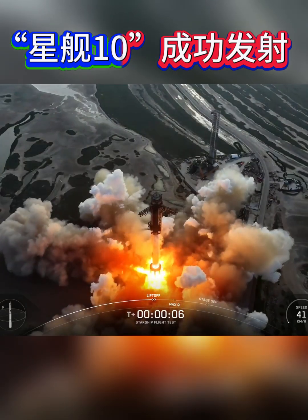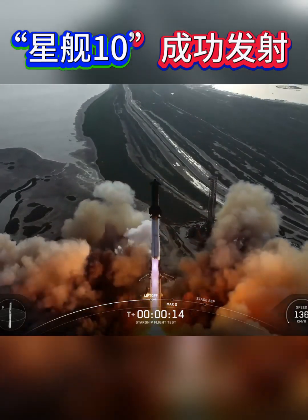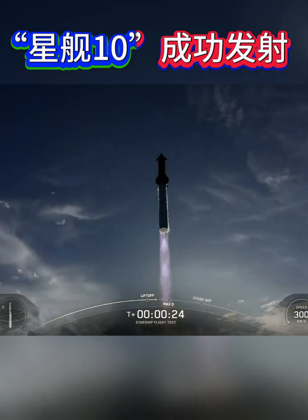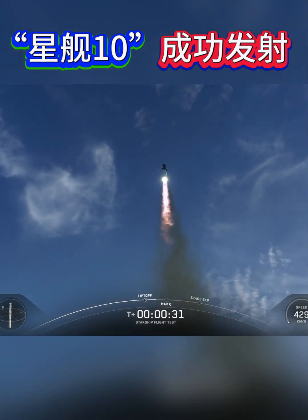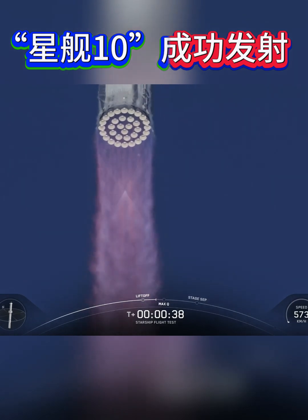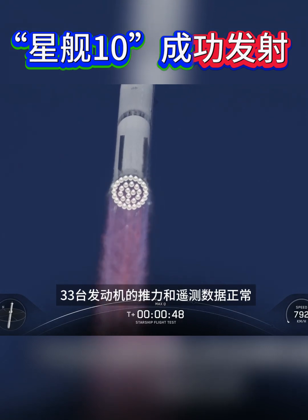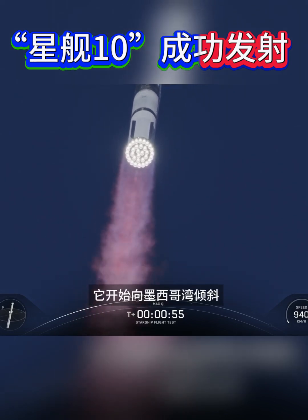We have liftoff. Vehicle pitching downrange. Booster chamber pressure nominal. We're a little over 40 seconds into flight — 33 out of 33 Raptor engines, booster and ship, avionics power and telemetry nominal. Getting good callouts, healthy systems on the booster as it starts to pitch over over the Gulf.